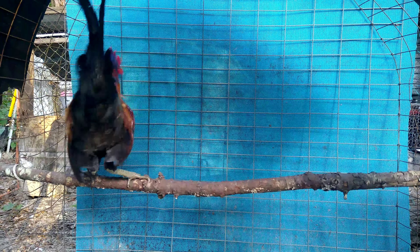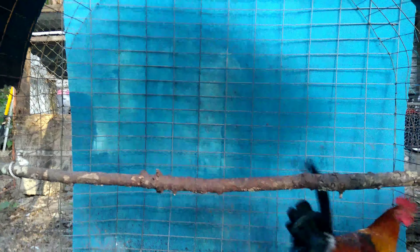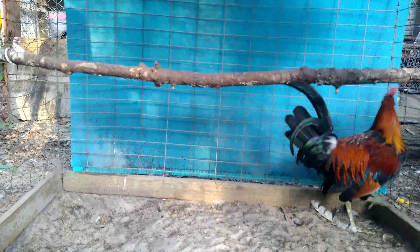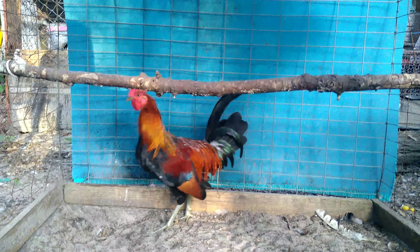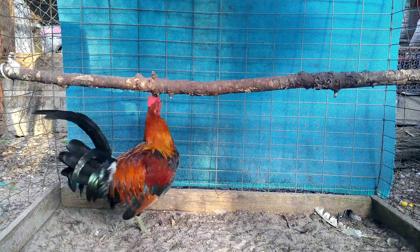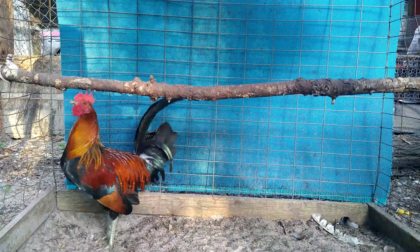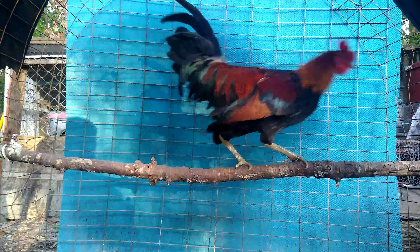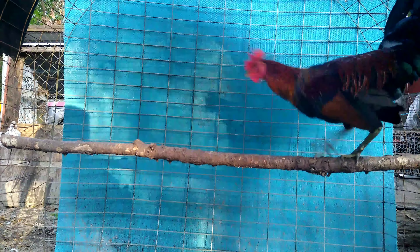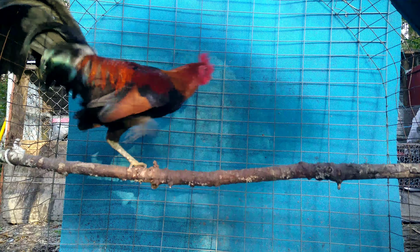This here is a Blue Face stag that I chose for myself this year. He's a pretty boy — I think he'll do great in the breeding program. He's real spunky, very very alert, and he's got a great shape.